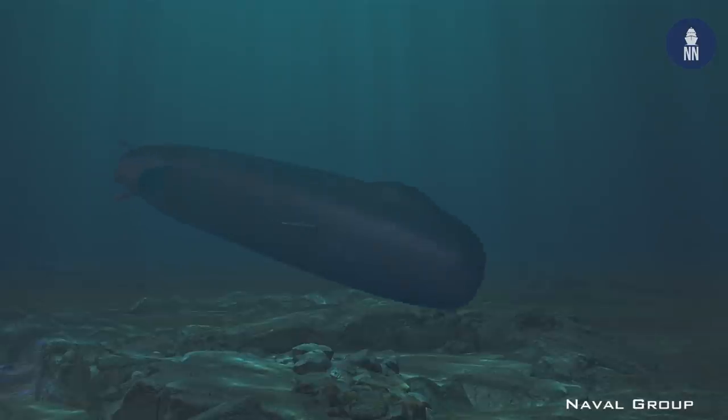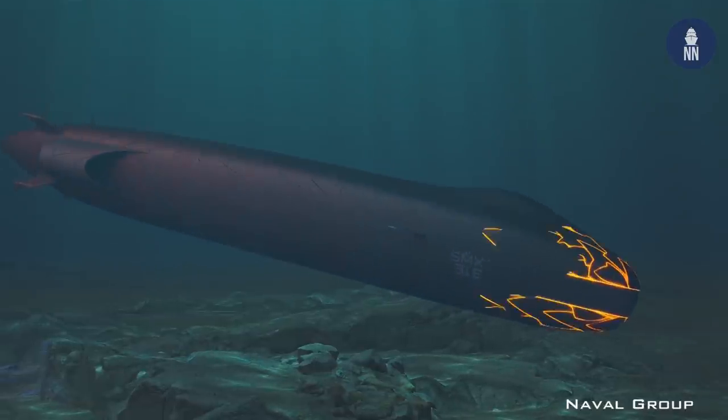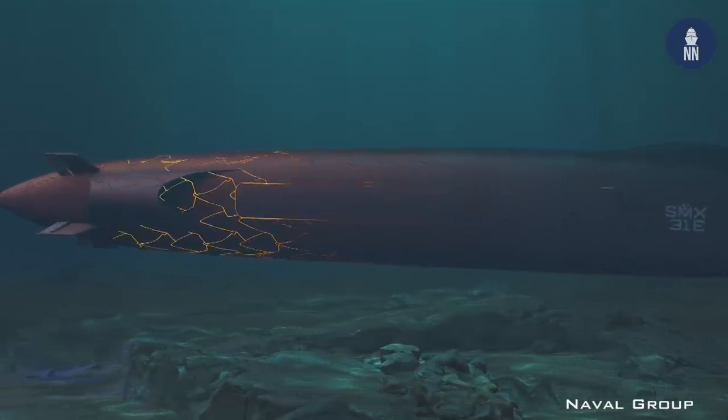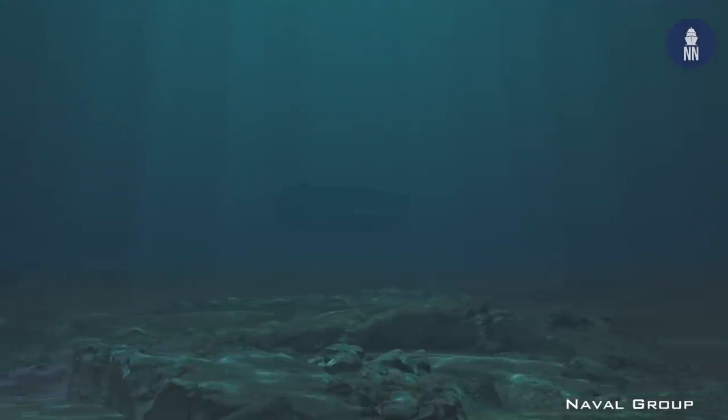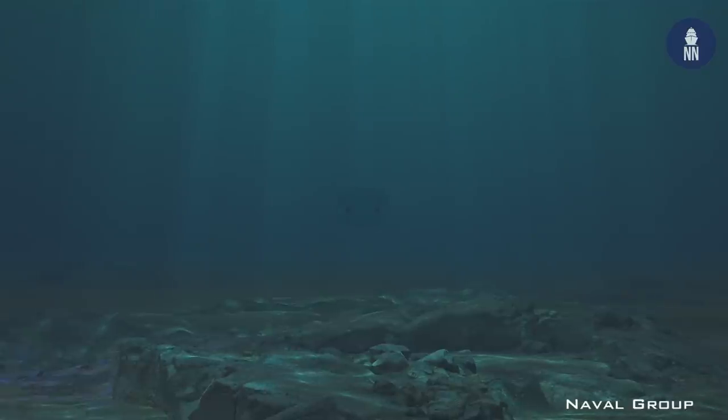Its batteries generate enough energy for more than 60 days of operations at 5 knots and more than 30 days at 8 knots. With a length of 77 meters and a displacement of 3,200 tons, it is larger than the current Scorpène-class submarine. It has a crew of only 15 sailors.